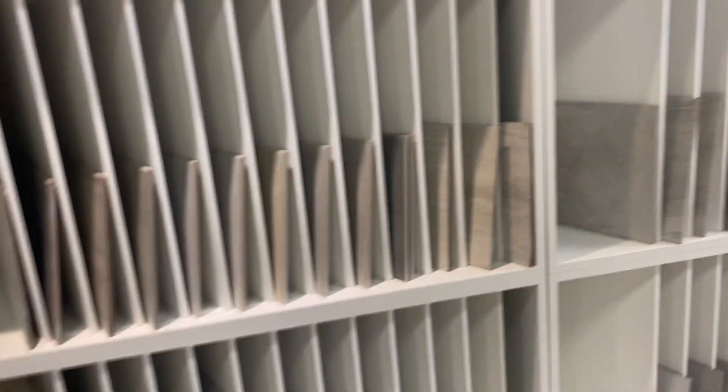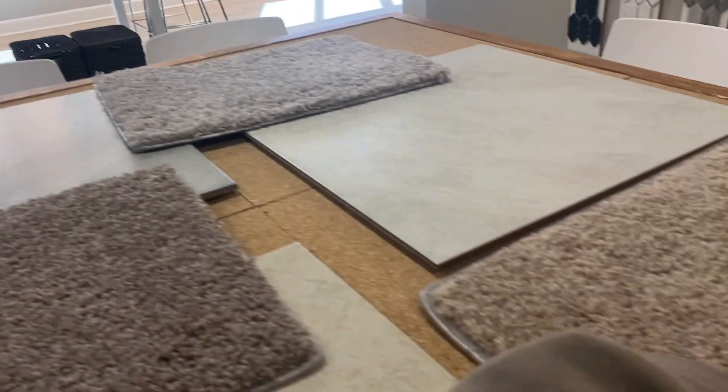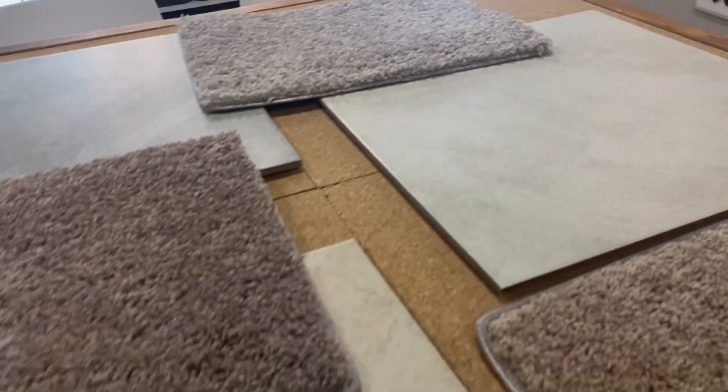And so this is hardwood. These are our rug options — I think I like the lighter rug. And then we have the gray floor, the gray tile. These are different tile options. Since we're doing white cabinets, maybe we might want to do gray floors.